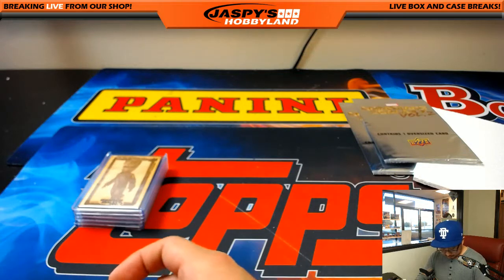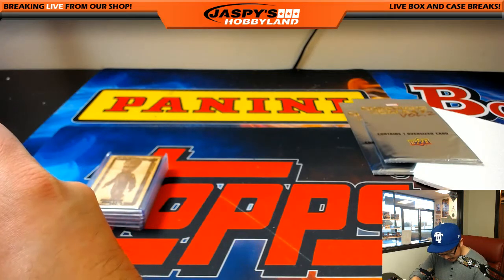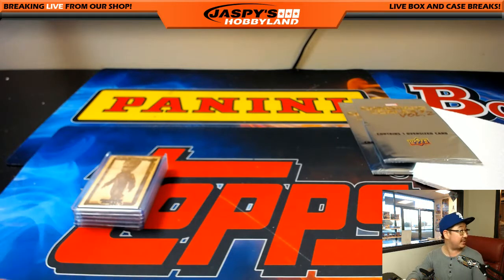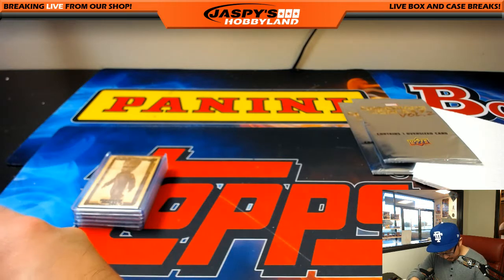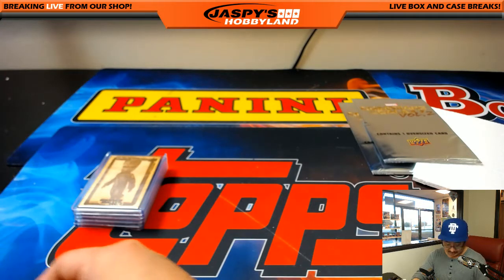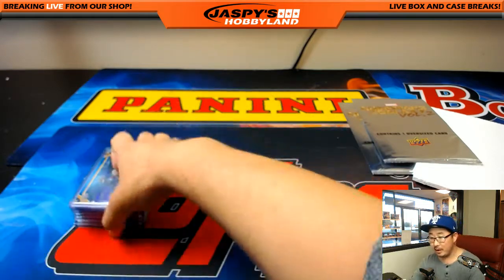Since these are the last two boxes of the case, we have not seen the 5x7 sketch card, which is allegedly one per case. TJ says that's fake news. Did you misremember? Maybe just alternative facts, TJ. Unless I heard wrong — I make a lot of mistakes. All right, got all these top loaded. Nice parallels there.